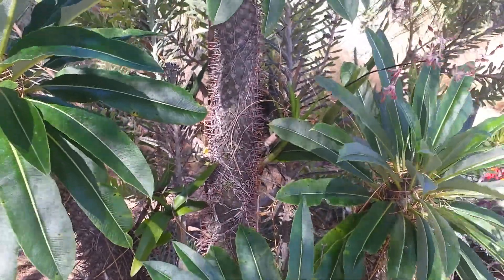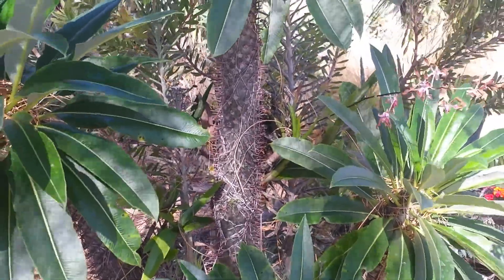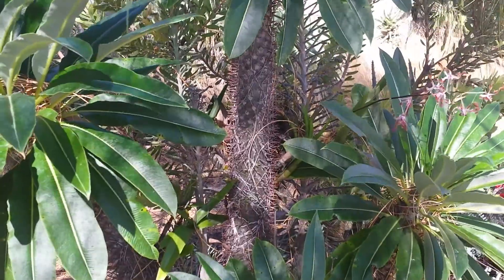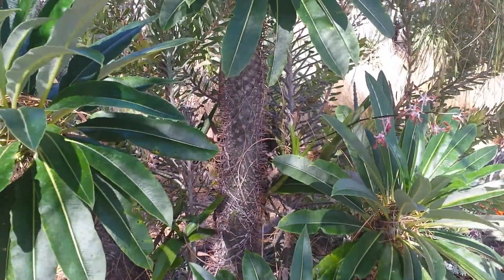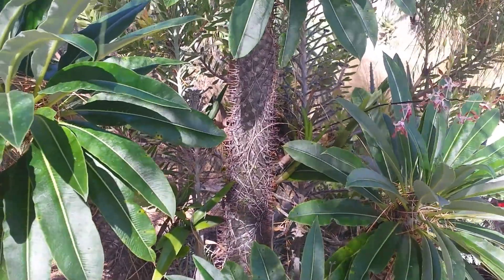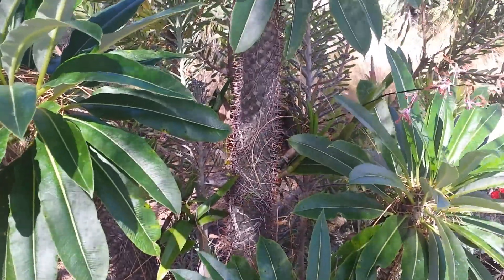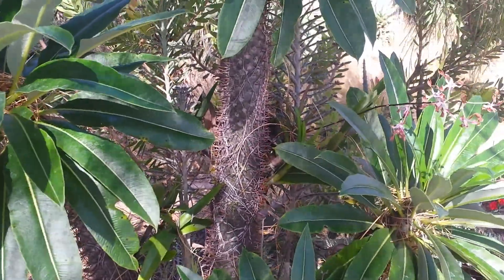I don't think that the alligator lizard would have been there if it wasn't for the dendrobium and the tillandsias. Epiphytes can help create all sorts of niches for all sorts of creatures. More diversity leads to more diversity.